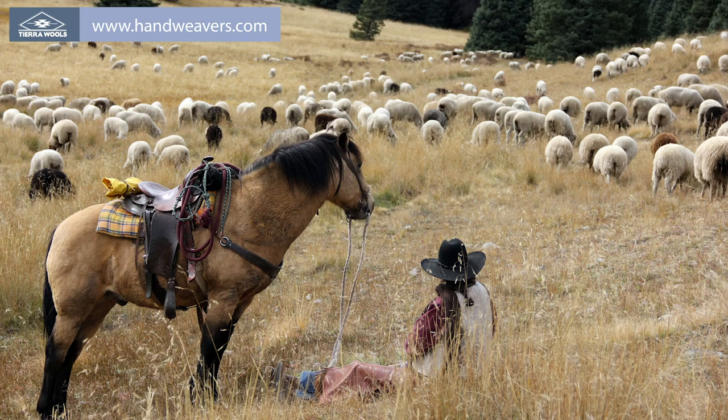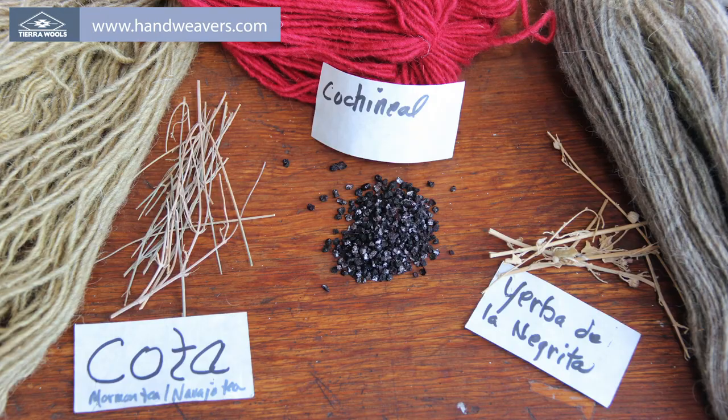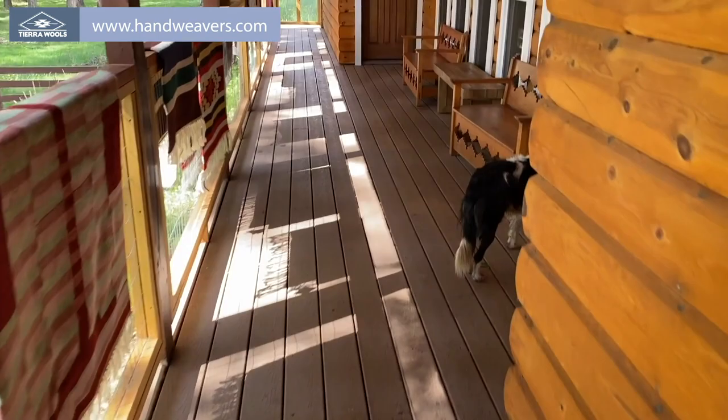One of the special things about Tierra Woolz is that from the very beginning we've worked to support the local ranching economy by using almost exclusively local fiber and hand-dyeing it here in-house using natural plant dyes from local plants as well as commercial dyes.